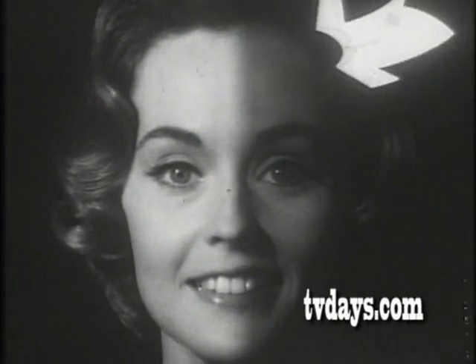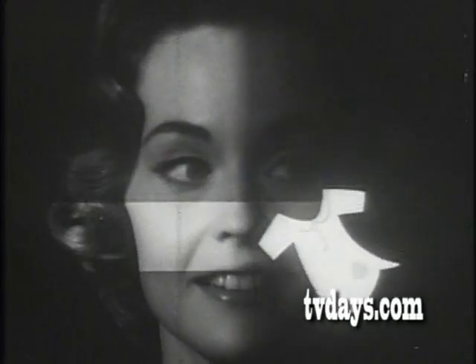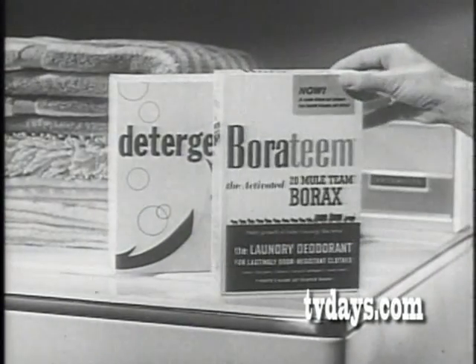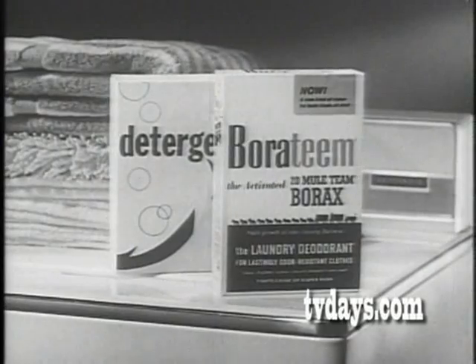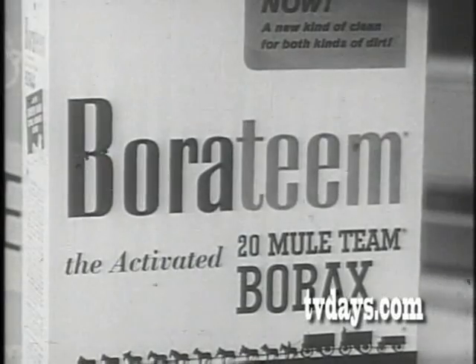Get a new kind of clean for both kinds of dirt — the dirt you can see and the dirt you can smell. Add Boratim to your detergent; they're perfect wash day teammates. Get new Boratim, the activated 20 Mule Team Borax.